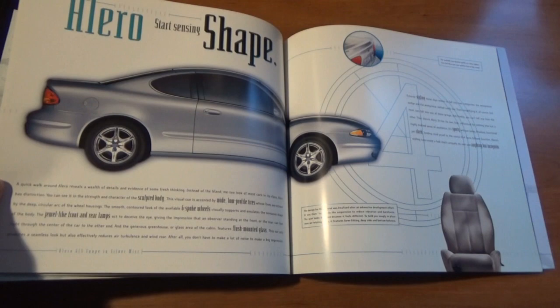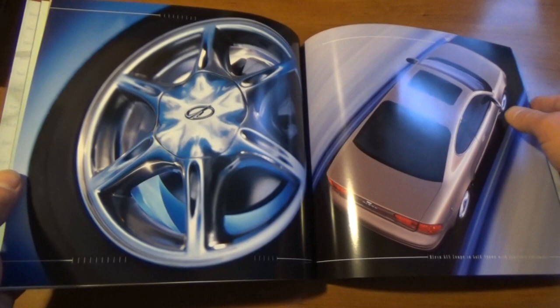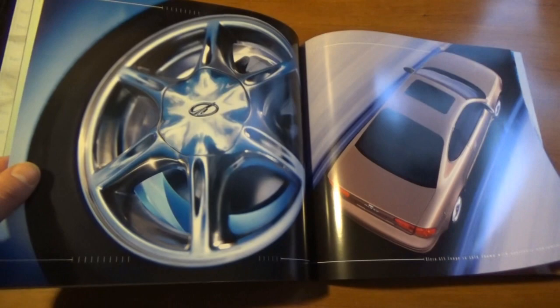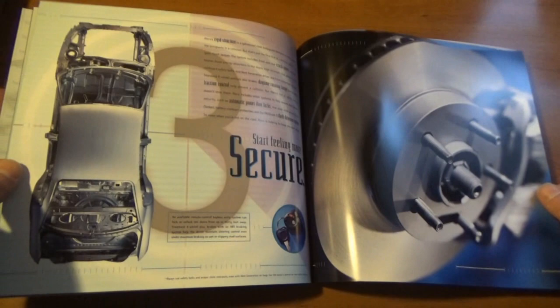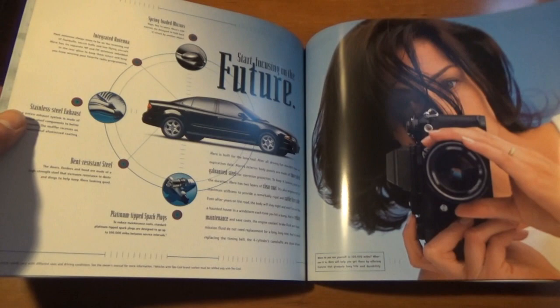Part of my infatuation with this car was due to the fact that it shares the Grand Am platform of the last generation Grand Am. Even though it's the similar car, you wouldn't really know it because it looked nothing like the Grand Am — it was a little more subtle. Honestly, when the Alero first came out before I even knew it was associated with the Grand Am, I thought it was just an awesome looking car. It was one of those cars I couldn't wait to see in person.